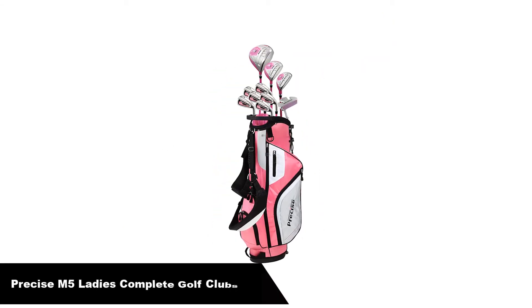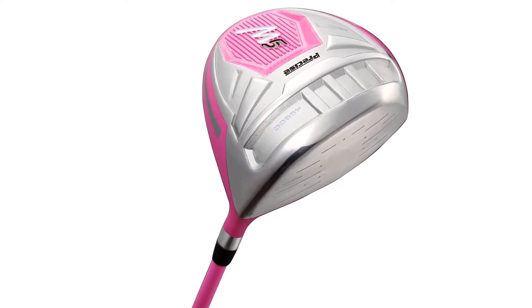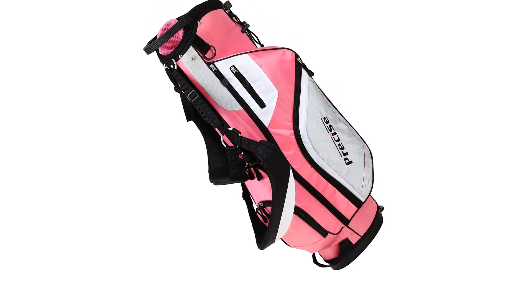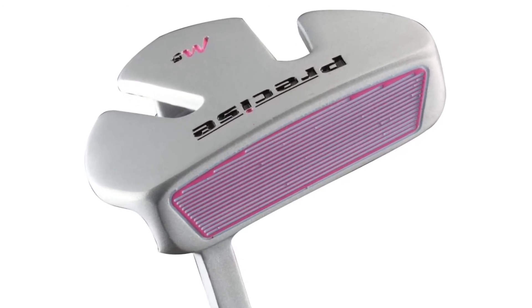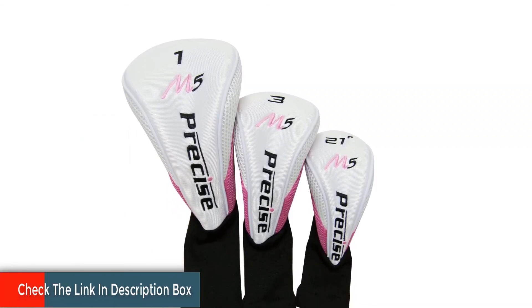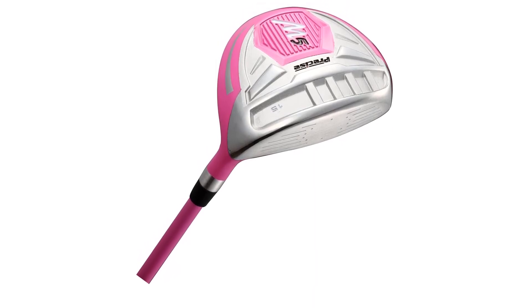Number five, last but not least, our fifth best pick is the Precise M5 Ladies Complete Golf Club Set. The golf club set comes in a variety of sizes to suit many women's heights — whether you need petite, standard, or tall size, in right or left hand. It comes with an attractive stand bag in bright purple color that women will love. You can even carry it as a stand shoulder bag or backpack. For its price you get more than what you pay for. If you're a beginner or intermediate golfer, the Precise M5 ladies set is a great option — it includes everything a beginner needs and more.